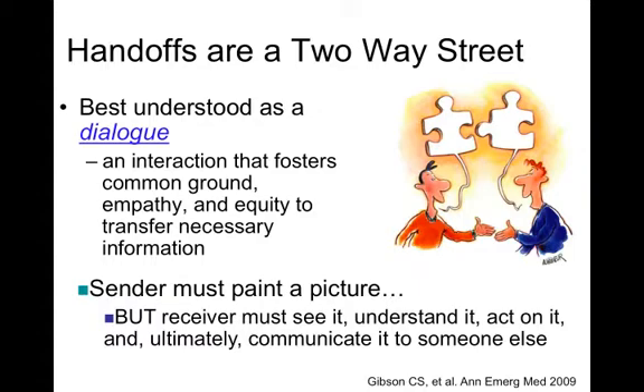So while the senders must paint a picture, it's the receiver that must see it, understand it, act on it, and ultimately communicate it to someone else.